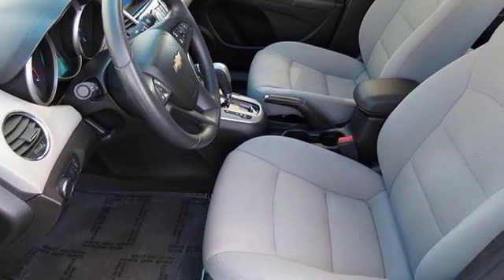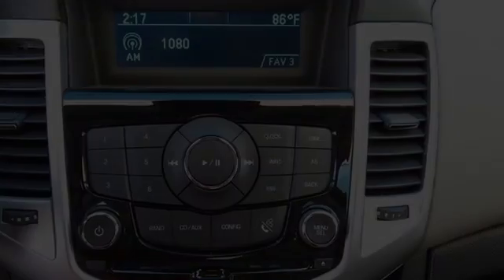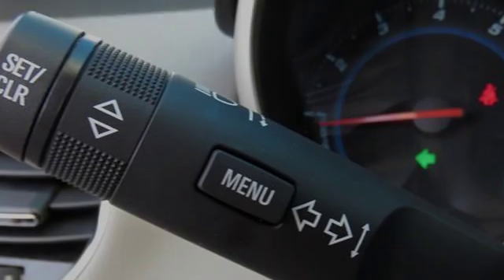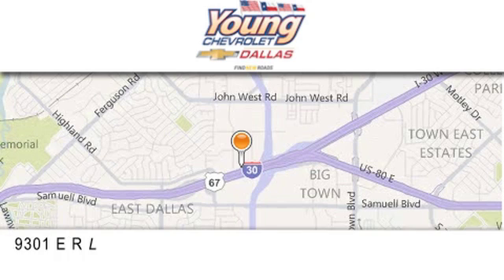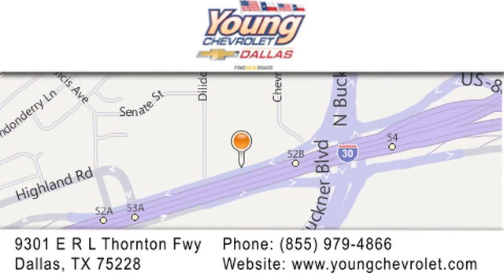We hope you found this video informative. Please contact us today. Thank you for considering Young Chevrolet for your next vehicle. If you have any questions, please visit us at youngchevrolet.com. Give us a call or stop by our dealership on East Interstate 30 at the Buckner exit, only 9 miles east of downtown Dallas.